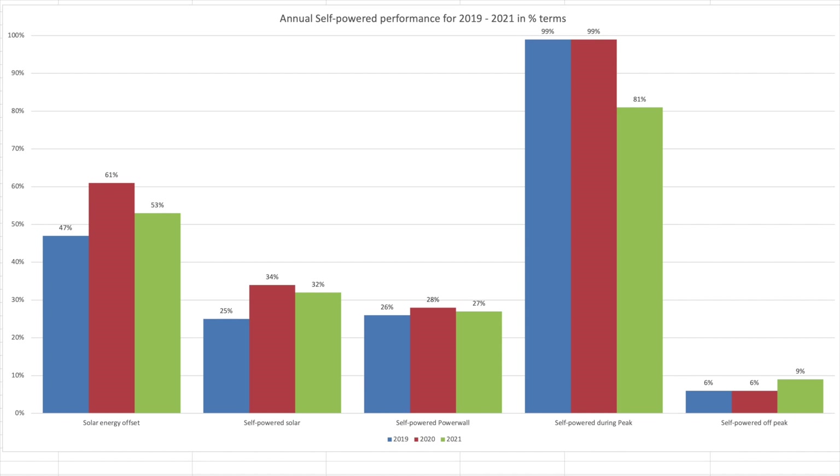Moving on to look at our self-powered performance from our solar panels and battery. Our solar generated 53% of our total house energy usage, shown here on the solar energy offset column. We were self-powered from solar for 32% of the time, and self-powered from the Tesla Powerwall for 27% of the time. During our peak rate time slot, 81% of the time we were self-powered either by solar or the Tesla Powerwall battery. During the off-peak rate time slot, 9% of the time we were self-powered by solar — remember the off-peak time slot is during the night time, which means no solar activity, and frequently the Powerwall would have been charging during this time slot, hence the low 9%.